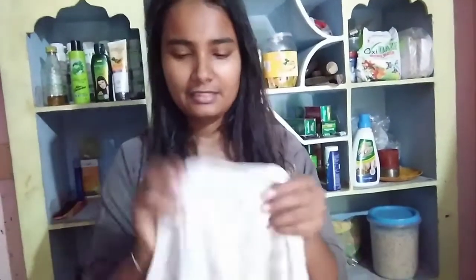We will wash this. So, we will apply the rose toner. Now we will test this. I will wash this cloth. So, we will cut the cotton pieces.